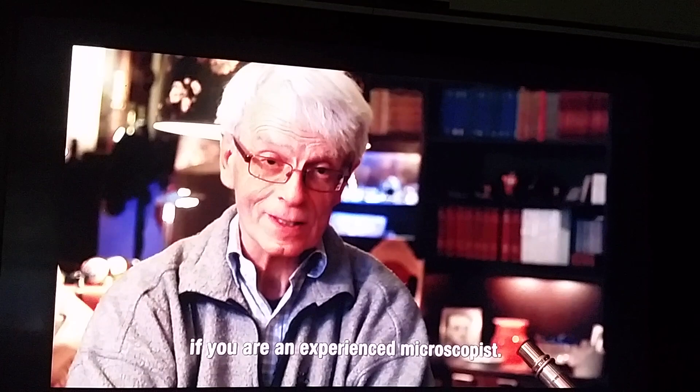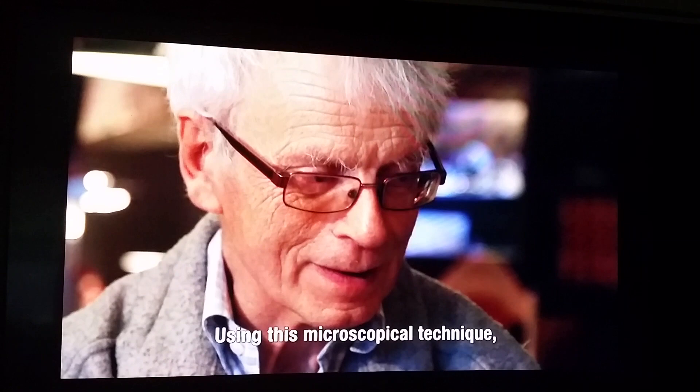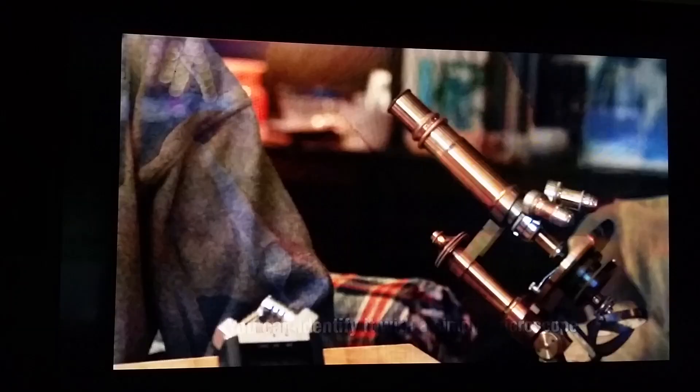You can see it by eye if you are an experienced microscopist. Using this microscopical technique we are in principle able to detect chronic borreliosis. You can identify it with a simple microscope which is 110 years old.